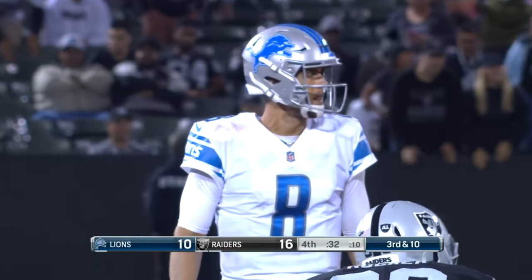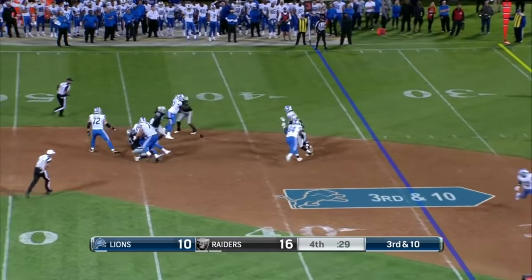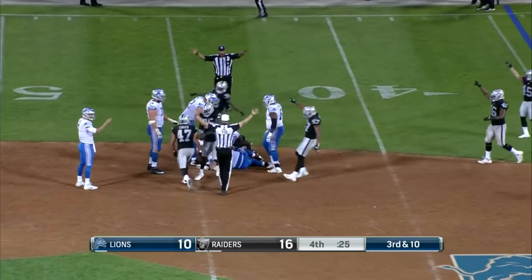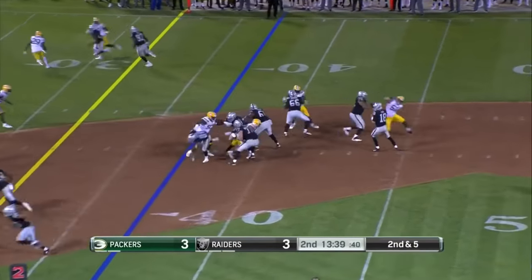Double teams along the line of scrimmage. Four-man pressure on four down — they get to Castle, the ball is out, and the Raiders jump on it. James Couser got to the quarterback and knocked it loose; he's trying to solidify that number three job.